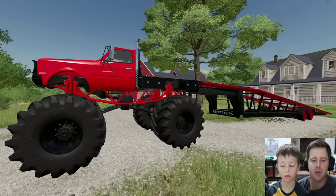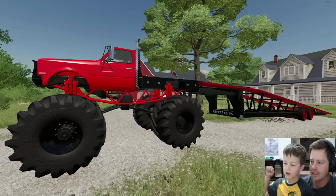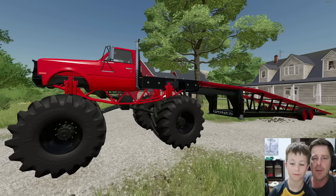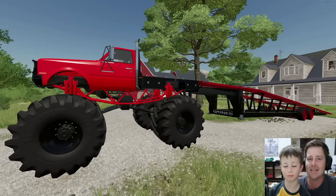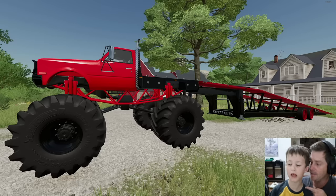You might be wondering why we have a huge monster truck here with a trailer. We are buying an abandoned car dealership and we hope to find a bunch of really cool old cars we can sell to buy ourselves a Lamborghini. The Lamborghini dealership in town is having a huge sale but we don't have the money, so hopefully we find some cool cars we can sell to get one.